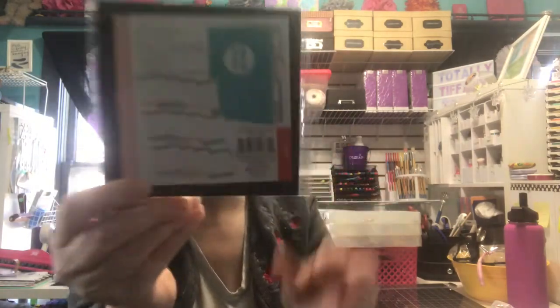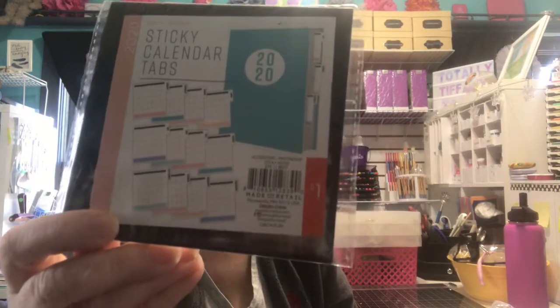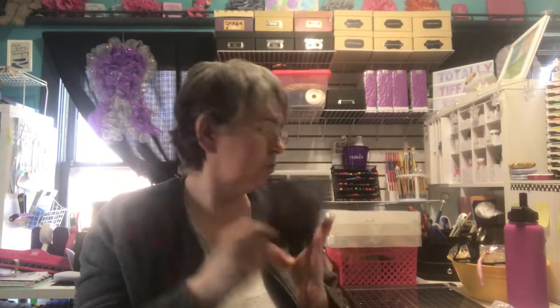I bought these little bookmarks to put in the neighbor kids' treat bags for Valentine's. It says 'you have a pizza in my heart.' I thought that was cute. I also bought these sticky calendar tabs — I thought they were kind of cool. That might be nice in my calendar or one of my planners.